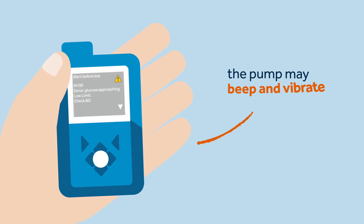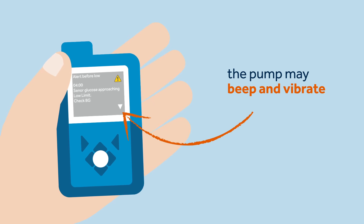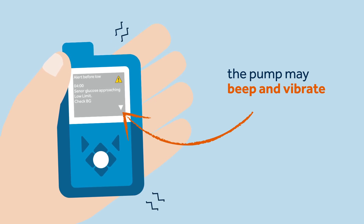Kelly showed Sophie that when her pump has an alert, the notification light will flash. The pump will display an on-screen message explaining the alert and, depending on what audio options Sophie has chosen, the pump may beep and vibrate.